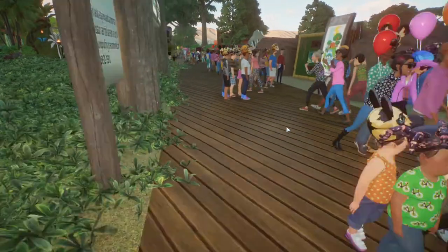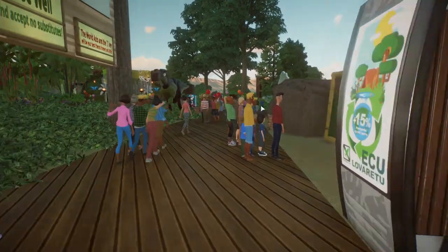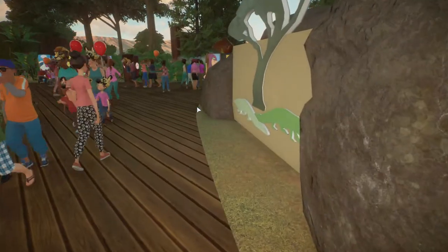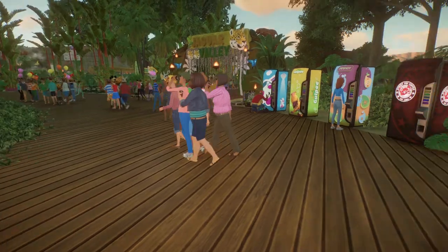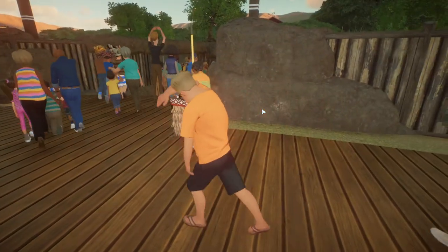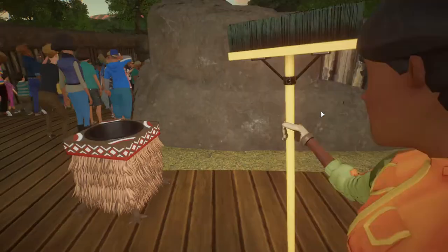Thank you for using the trash cans - I appreciate that! I put this little sign up, I thought it was cute - it came off the workshop. This habitat came off the workshop too, and so did this sign. It's kind of a long walk to get there but it's worth the view. The jaguars are over there, and we've got little windows. I put a little nest mound I found on the workshop.